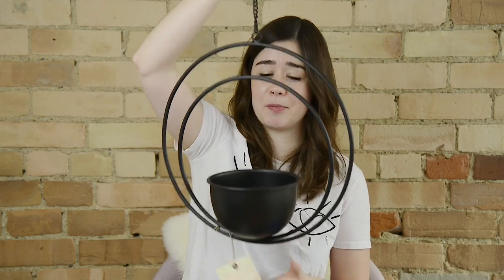Some of the stuff in this haul was gifted to me. This was gifted by HomeSense. Anything that was gifted by a brand will be starred down below so you can know what I bought and what was gifted to me. Even if a brand gifts something to me, I still pick it myself — it doesn't influence my opinion of the product. I'm so grateful to these brands for supporting my decorating habits because I'd be broke if I had to buy this stuff myself.